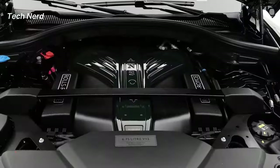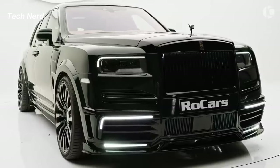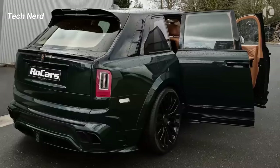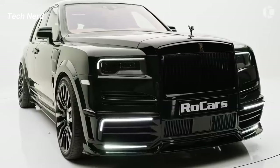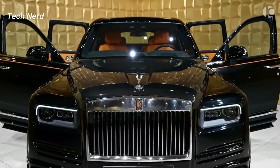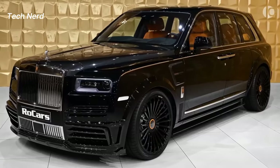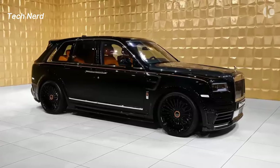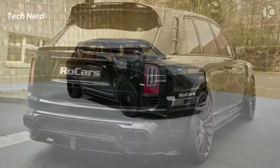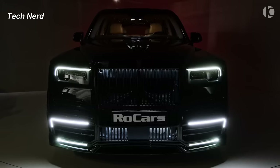The Cullinan is equipped with a twin-turbo 6.7-liter V12 engine that provides 563 horsepower, paired with an 8-speed automatic transmission for smooth and precise gear shifts. It also features full LED exterior lighting and rides on 22-inch wheels, with multi-link suspension that offers a smooth and composed ride.